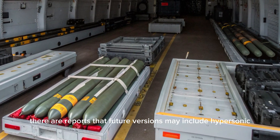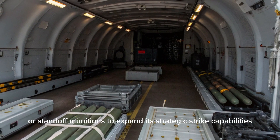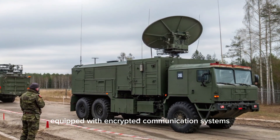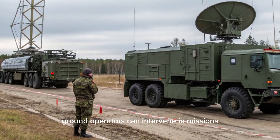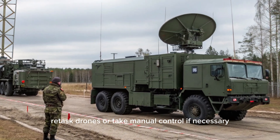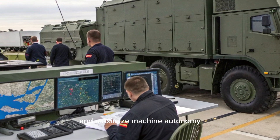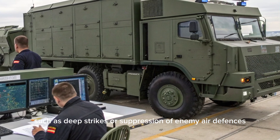There are reports that future versions may include hypersonic or standoff munitions to expand its strategic strike capabilities. The ground control segment includes mobile and stationary command centers equipped with encrypted communication systems, real-time telemetry tracking, and satellite uplinks. Ground operators can intervene in missions, re-task drones, or take manual control if necessary. However, the focus of the S-70 program is to minimize human intervention and maximize machine autonomy, especially in high-risk scenarios such as deep strikes or suppression of enemy air defenses (SEAD) missions.